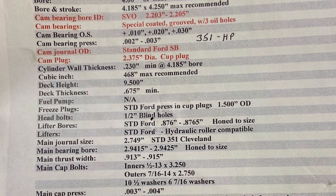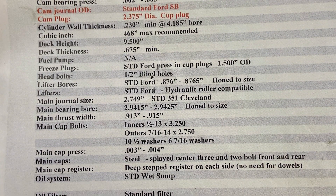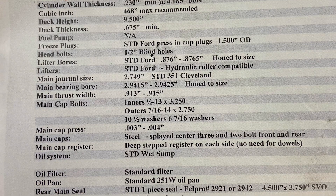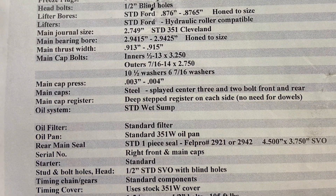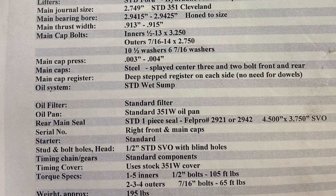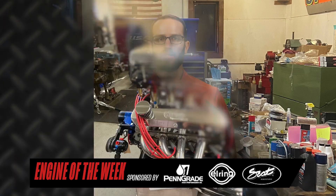Adam used a set of Howard's springs — 235 pounds at the seat and right around 735 to 740 pounds on the nose — on what they call a thick bottle camshaft. The engine also features Enderle mechanical injection set up for methanol. To get the system working properly, Adam got recommendations from Good Vibrations Motorsports out of California, who recommended a Waterman 700 fuel pump and Enderle injectors.